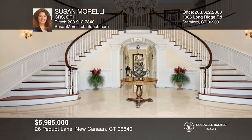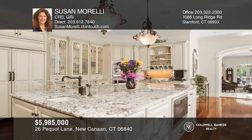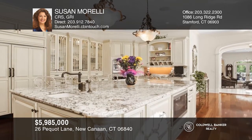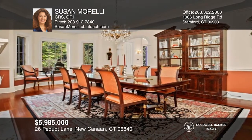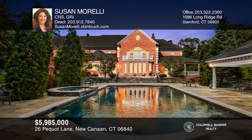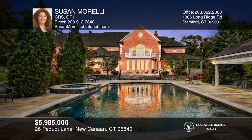This home was featured in the New York Times for its extraordinary entry and quality construction. Be it a sauna, tennis, basketball, badminton, volleyball, large pool and spa, pool cabana, bar, media room, music system, and many more quality amenities — nothing is lacking in this one-of-a-kind beautiful home. Susan Morelli wants to help turn your dreams into a reality.